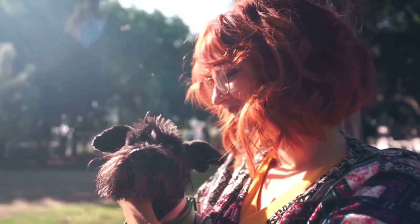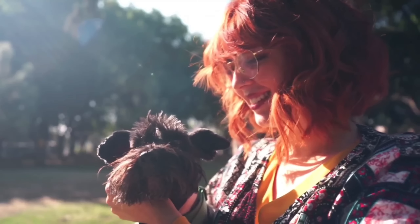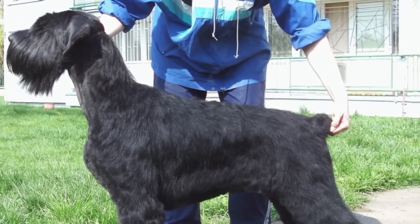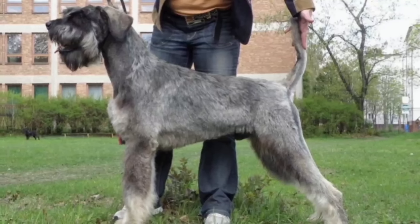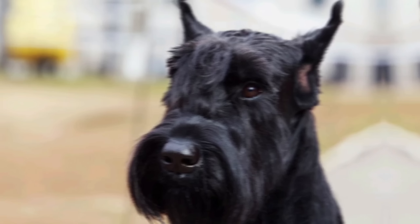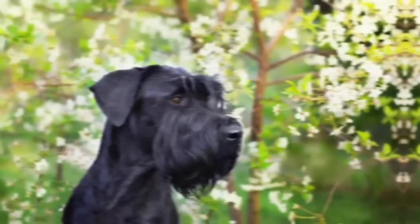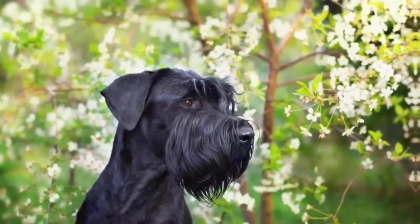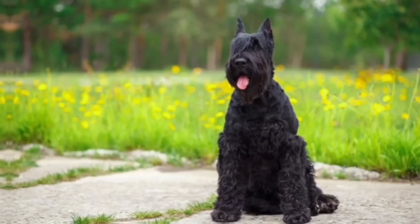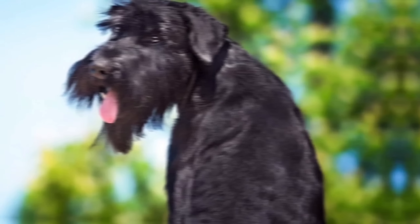Number 8: The Giant Schnauzer is a robust and muscular dog with a square-shaped body. They have a dense double coat that consists of a wiry, harsh outer coat and a soft undercoat. Their coat color can be solid black or salt and pepper, a mixed black and gray. They have a strong, rectangular head with bushy eyebrows, a prominent beard, and mustache. Their ears are usually cropped to stand erect, although natural ears are also common. The Giant Schnauzer is the largest among the three Schnauzer breeds: miniature, standard, and giant.